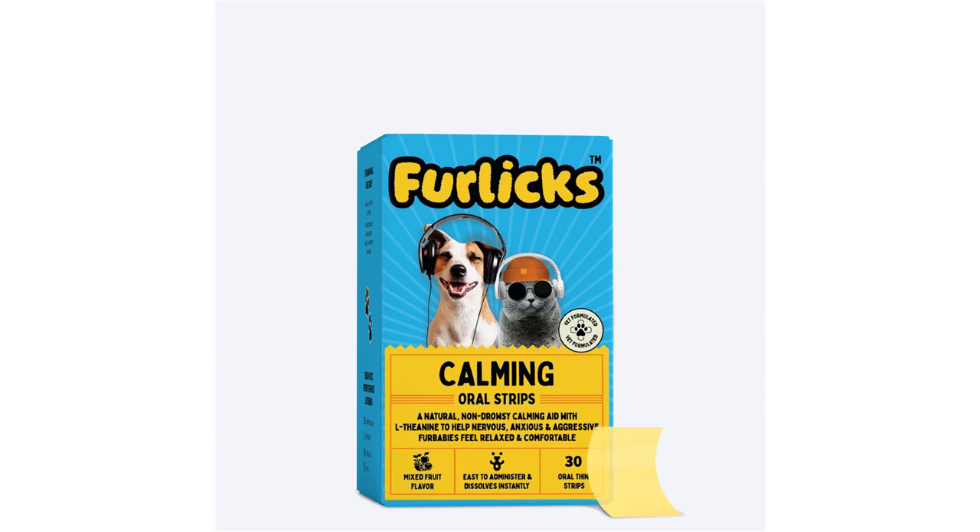This non-drowsy strip is an all-natural blend of L-theanine, tryptophan, vitamin D3, ashwagandha, and melatonin to support your pet's well-being during fireworks, travel, a house full of guests, and other stressful events.